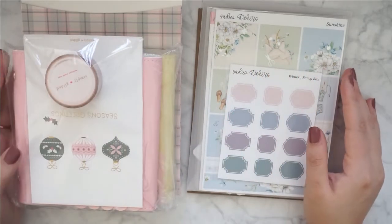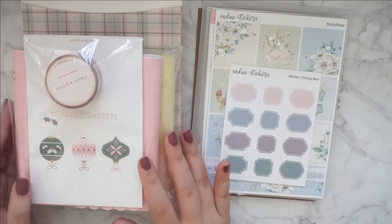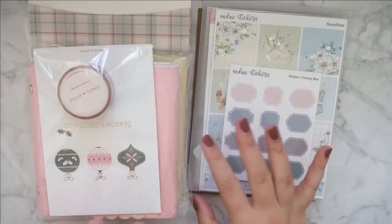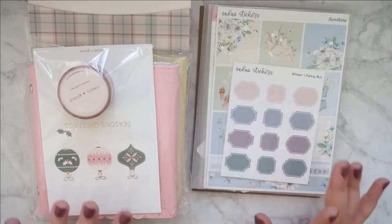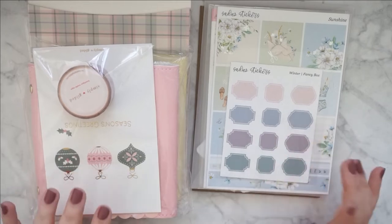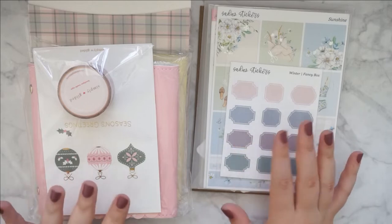Hello everyone and welcome back to my YouTube channel. Today I'm back with another haul video and as you can see it is quite a lot this time, so I am so excited to get into all of these goodies and these orders. I actually placed these during Black Friday.